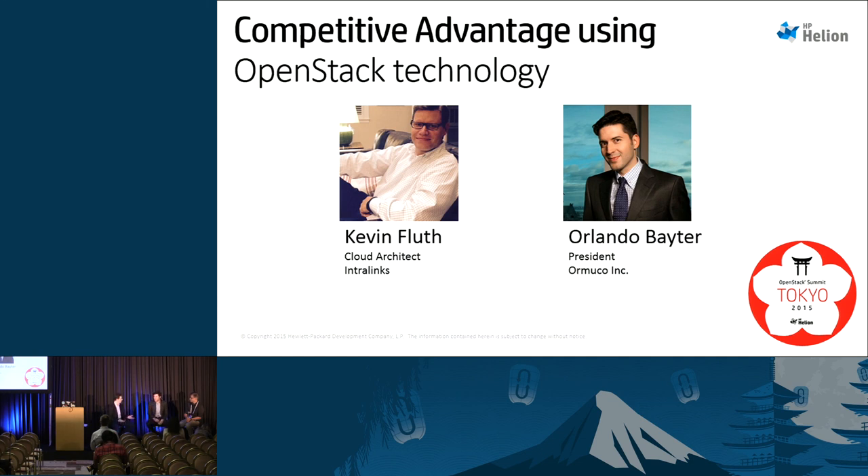Thank you both for being customers and for sharing your experiences today. Both Orlando and Kevin are willing to talk about what they've done and how they've done it — Orlando even invites you up to Montreal to see what they're doing. If you have questions, come have a chat with them.